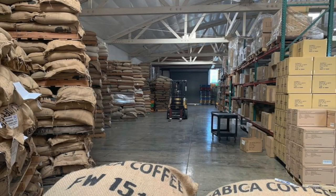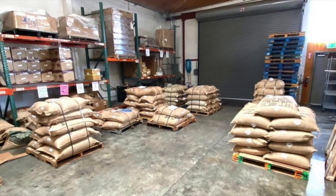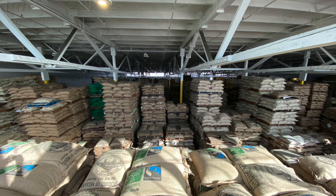Our 15,000 square foot warehouse can fit a lot of coffee and certainly all of the back stock for our entire online inventory. But what most people don't know is that we tend to store more coffee at the Annex than what we have on site.